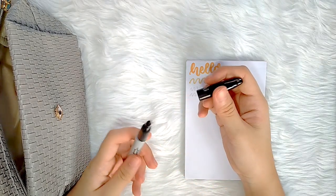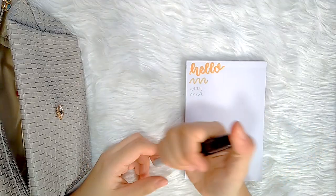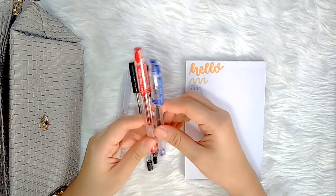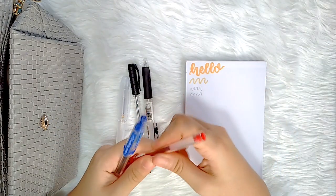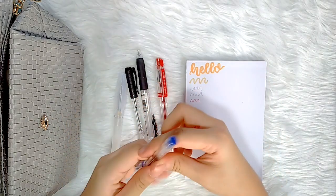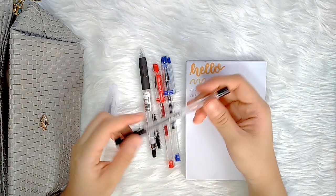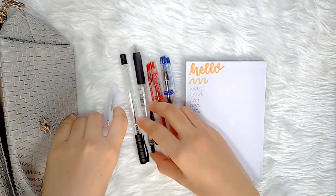I also have here a black Sharpie. Moving on to my pens, I have here two colored pens both from Dong-A's Fine Tech line in 0.3 — the first one is in color red, which I use for correcting activities, and one in color blue because some professors encourage us to use blue pen instead of black. Then I have a black pen from Aspect in 0.7, which I use for taking down notes during discussion.